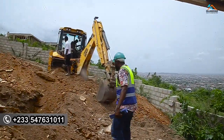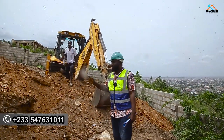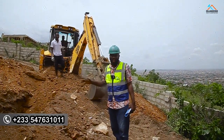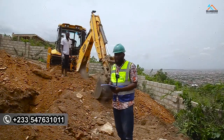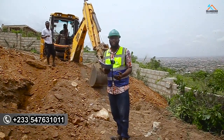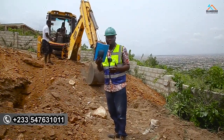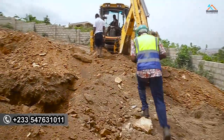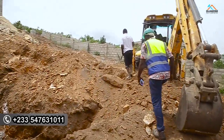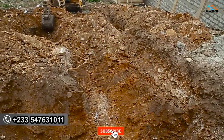So this is the drilling machine over here that is digging the foundation for this particular project. When it comes to the geotechnical report for every project, it is something that is very vital before you commence your project. Let's come forward and see what is going on — you can see that we are digging the trenches, which is the foundation for this structure.